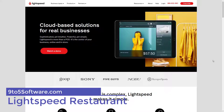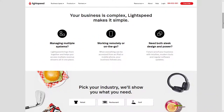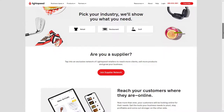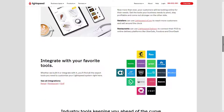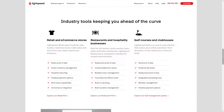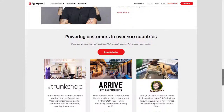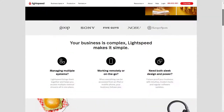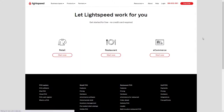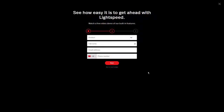Lightspeed Restaurant boasts a large number of features, making it a very adaptive POS system for small to large food establishments. The software works while connected to Wi-Fi or a mobile network, but offline mode enables you to carry on operations during internet outages. Recently, Lightspeed acquired several other EPOS systems across the world, including Counter and Ikentoo, which has led to a new design of the restaurant POS app inspired by Ikentoo.